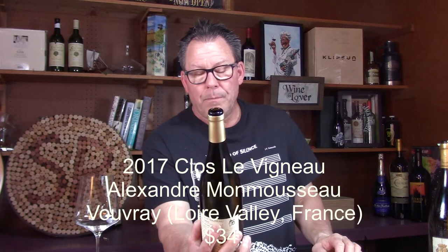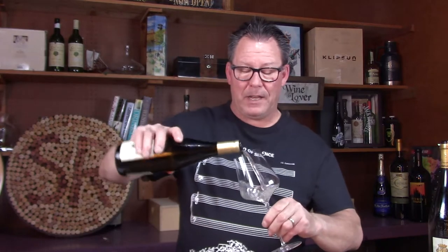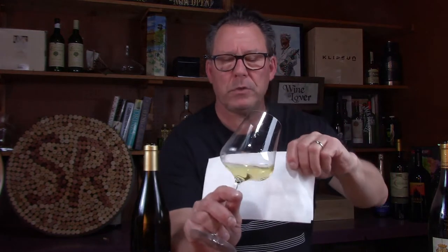This is the 2017 Clos Le Vigneau Vouvray. 'Vigneau' means wine grower or winemaker, and the winemaker is Alexandre Mamassou. Let's give this a little pour. Chenin Blanc is a really cool wine — a good way to expand your palate. Look at the color on this: it's very golden, and I'm assuming that if it's this gold, it might have a sweeter tone to it.